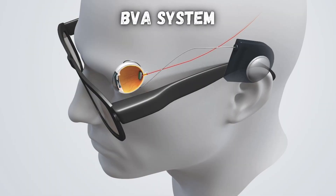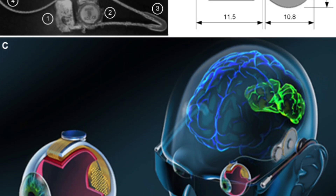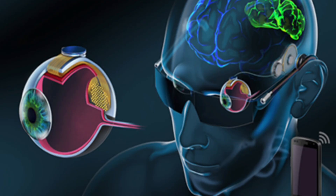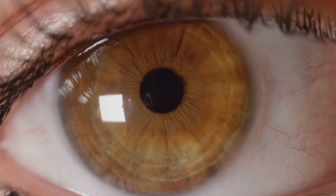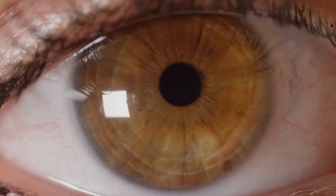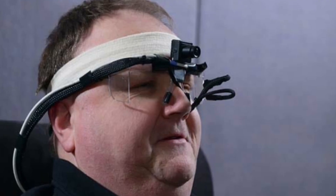But there are other options. The BVA system by Bionic Vision Australia is an experimental bionic eye designed to improve biocompatibility and long-term stability. It uses an array of electrodes placed between the retina and the choroid — the layer of blood vessels between the retina and the white part of your eye. The BVA system is designed to improve contrast sensitivity, letting patients better distinguish between light and dark areas. Early trials showed that users could detect flashes of light, but more research is needed before it's widely commercially available.